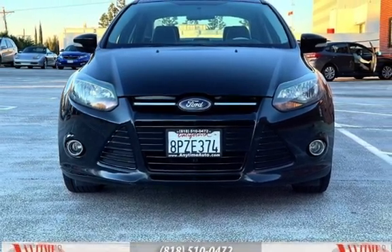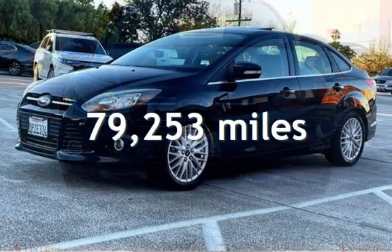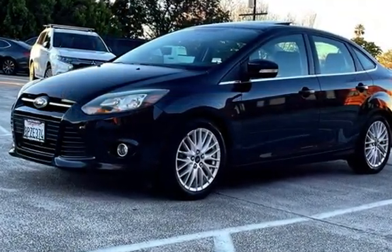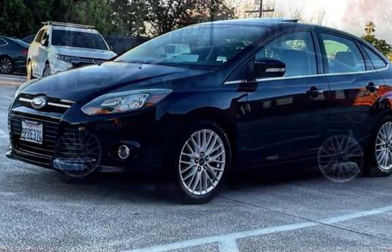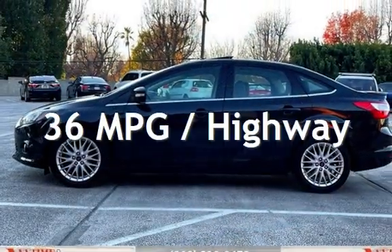This Ford has less than 80,000 miles on the odometer. Estimated fuel economy for this vehicle is 26 miles per gallon in the city, and 36 miles per gallon on the highway.